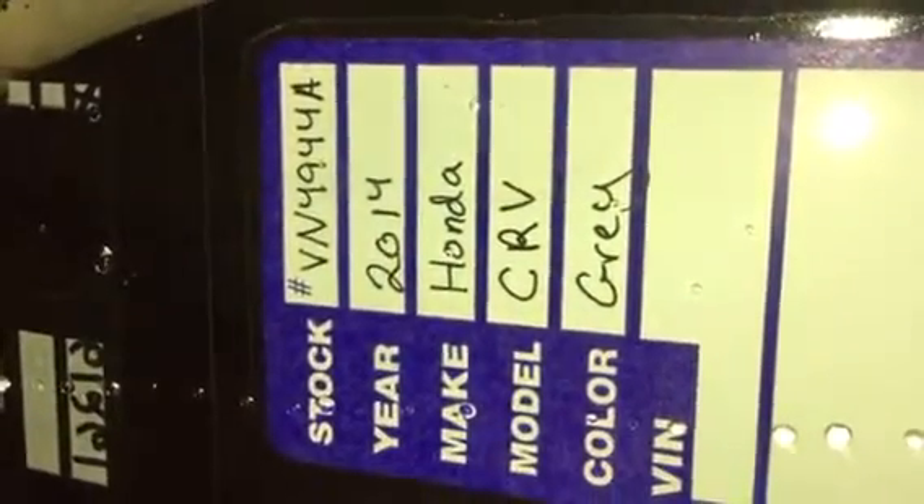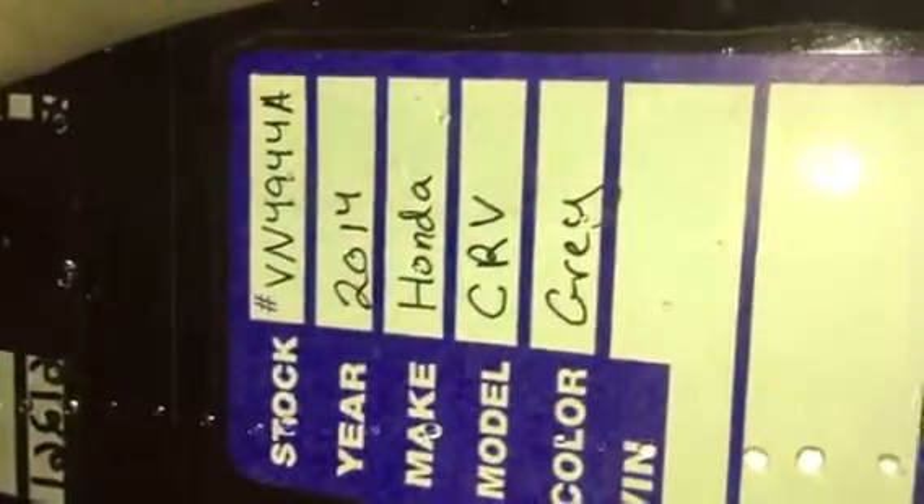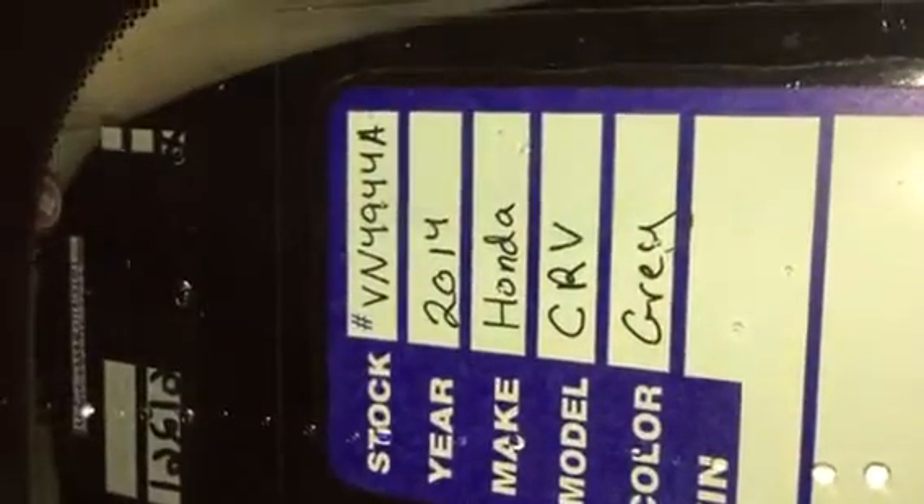Good morning. This is our 2014 Honda CR-V, stock number VM4944A. Today we've topped off all the coolers to the vehicle.